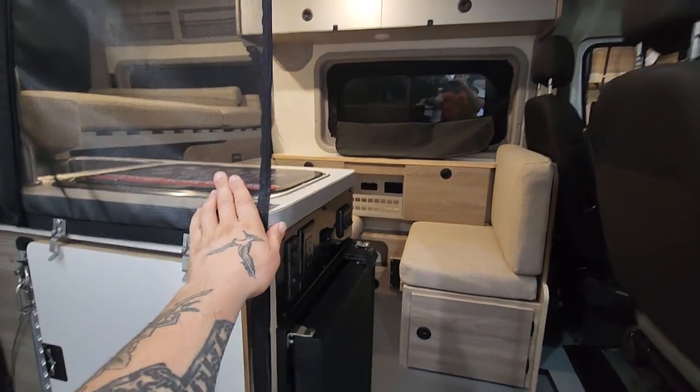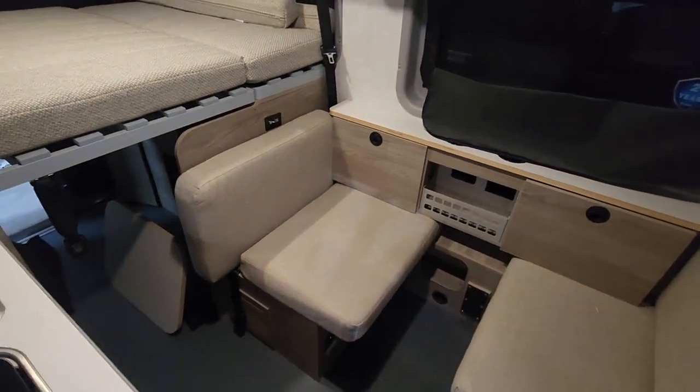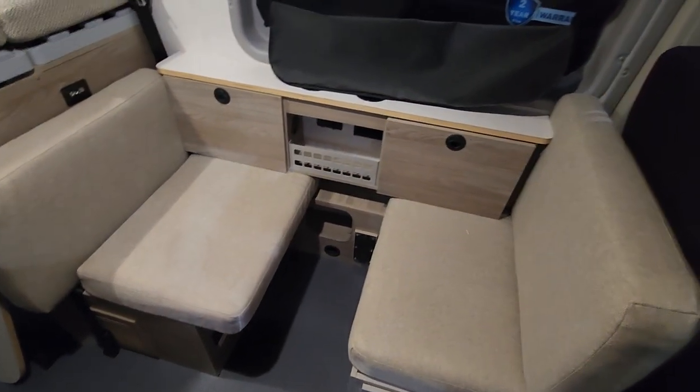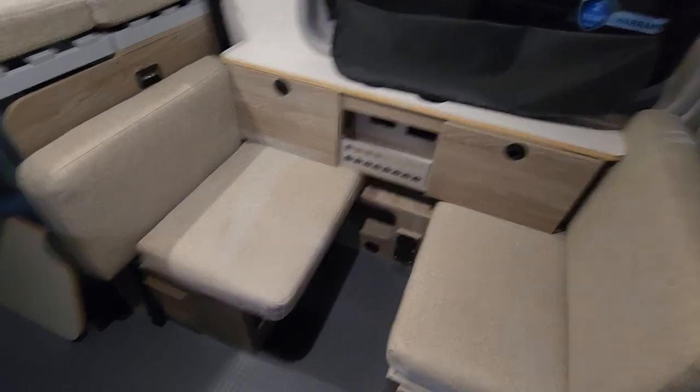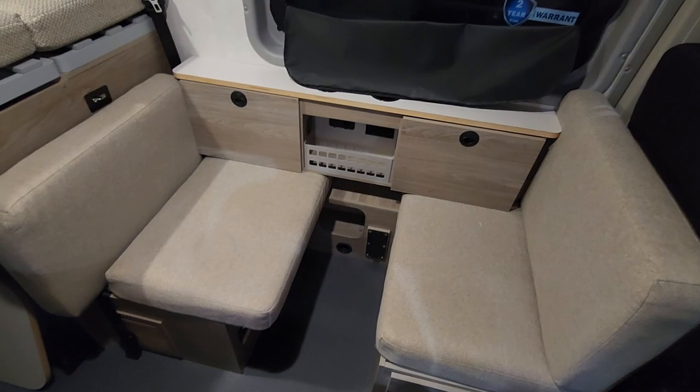As soon as you come in, you have netting here to keep the bugs out. I love the floor plan — I almost bought one of these. You have your seating area here where you could put a table, and it does have a table. It's on the ground, or you can make this a separate sleeping area — very functional layout.